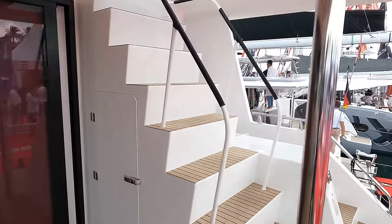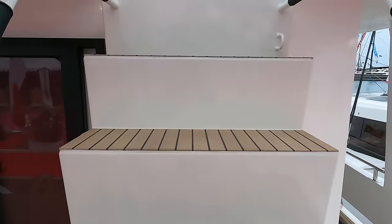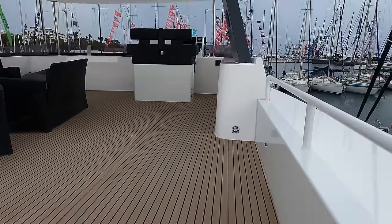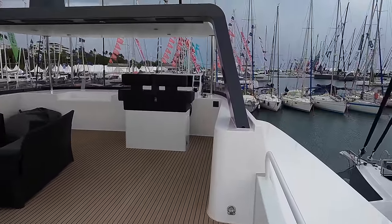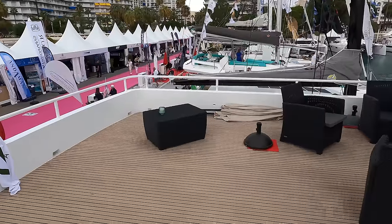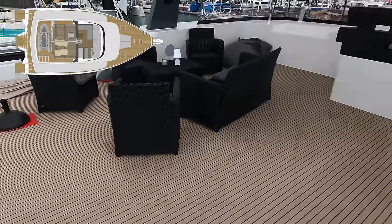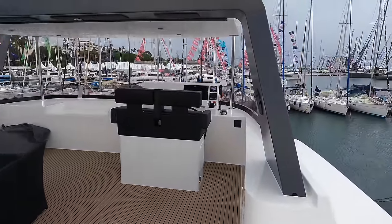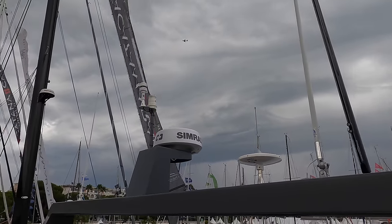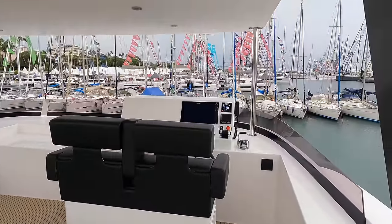Now let's head up onto the vast flybridge. As we ascend the starboard staircase, we're welcomed into a world of leisure and relaxation. Over on the port side is a spacious seating area with freestanding furniture, offering a perfect spot for social gatherings or simply taking in the panoramic views. Panning aft, we find ample space on the rear of the flybridge. Above us, the radar arch stands proudly equipped with state-of-the-art Simrad radar, GPS and communications aerials, symbolizing the Lean 56's commitment to safety and modern navigation.